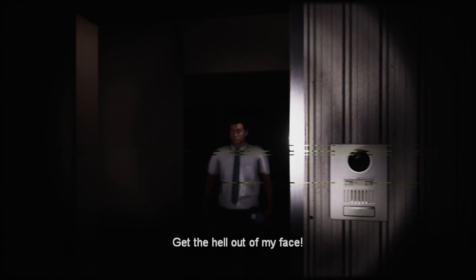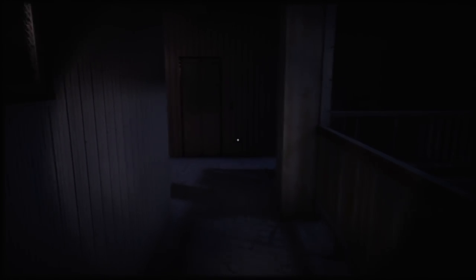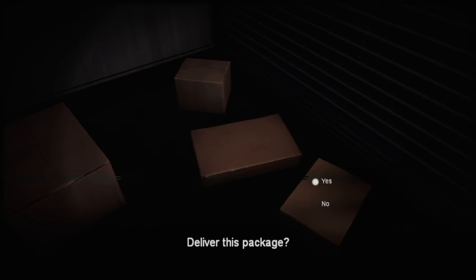He said 'You took way too long, get out of my face.' Rude. Who actually expects packages to be delivered at a specific time? The doors are back open, which means this is the intended gameplay. Package B. I wonder if there's a certain order I'm supposed to take these in — I'm sure I can't go too far off the rails since it's letting me choose.